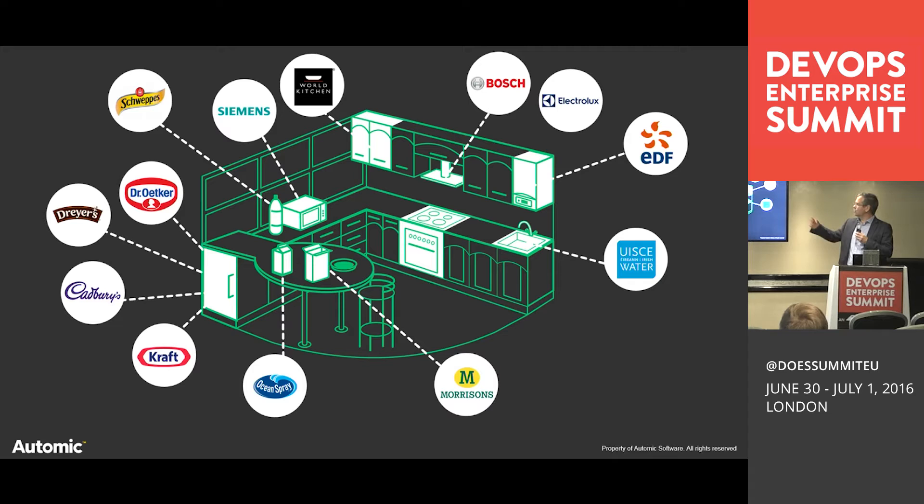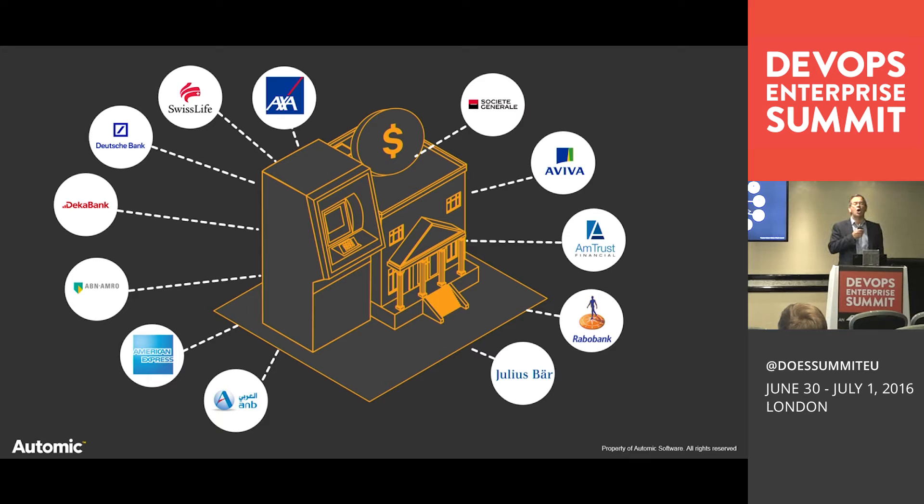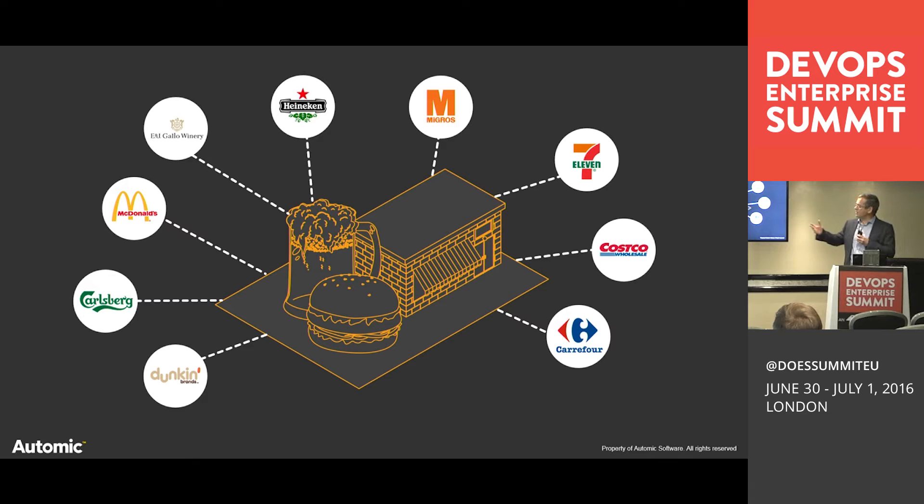When you go into the kitchen, your orange juice from Ocean Spray, your cooker from Electrolux or Bosch — these organizations rely on AUTOMIC. Those who traveled here via planes from Boeing or Airbus, by car from Toyota, Porsche, BMW, Fiat, Mercedes, or by train — even Brittany Ferries — are all customers. From a financial institution perspective, we have about 750 financial institutions leveraging AUTOMIC software.